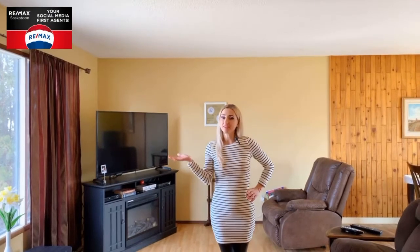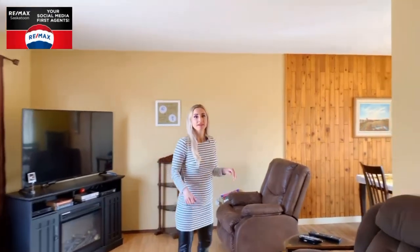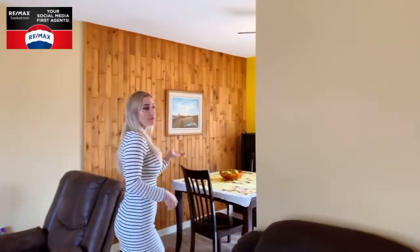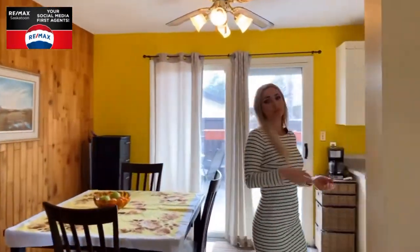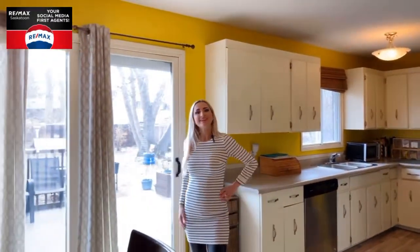The main floor has a front-facing living area with a large window and laminate flooring. The main floor also has a dining room that's open to the kitchen, both with views of the backyard and access through patio doors just off the dining area.